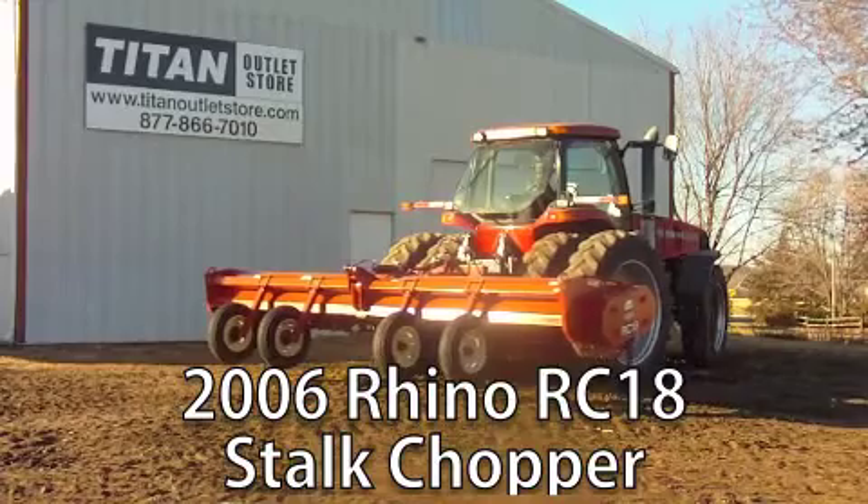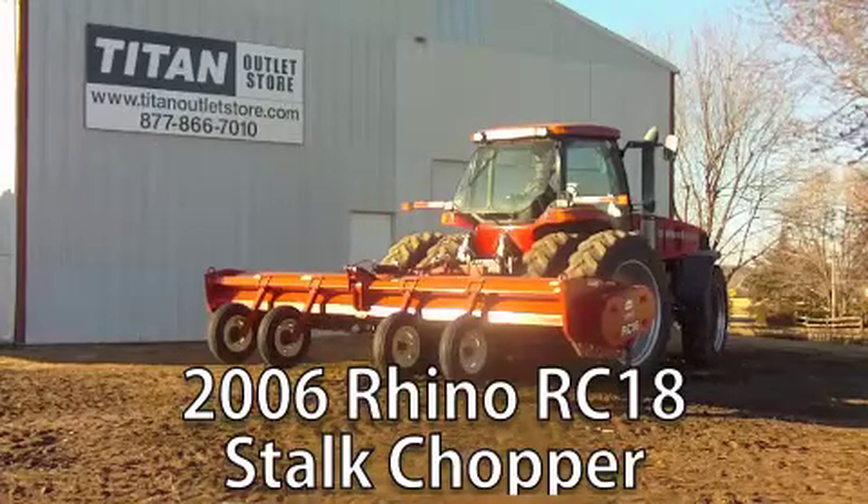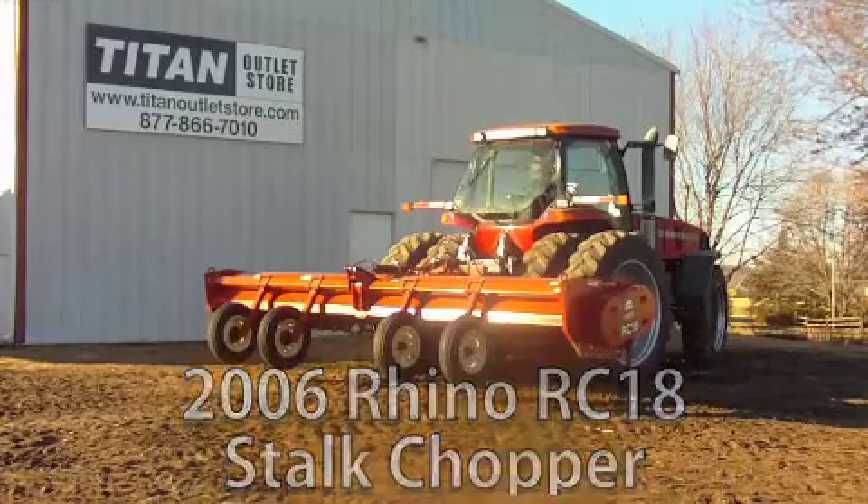Now available at your Cherokee Titan Outlet Store: a 2006 Rhino RC18 stock chopper.